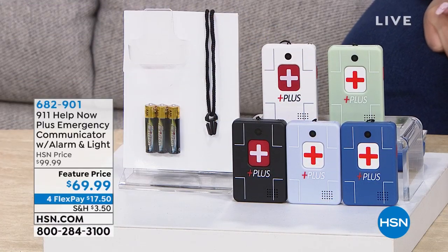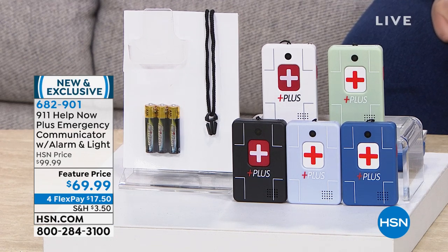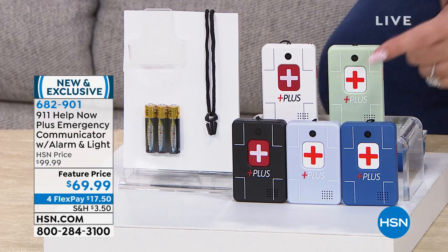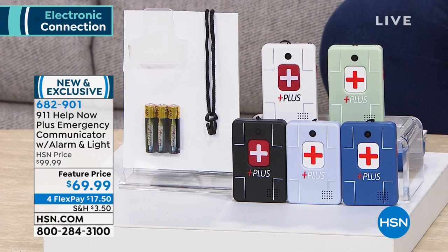This is a three-in-one safety and emergency device. It comes with an alarm, a light, and a built-in alarm, and you can connect directly with your local 911 operator by pushing the button. Color choices include black, lavender, navy, sage, or white.